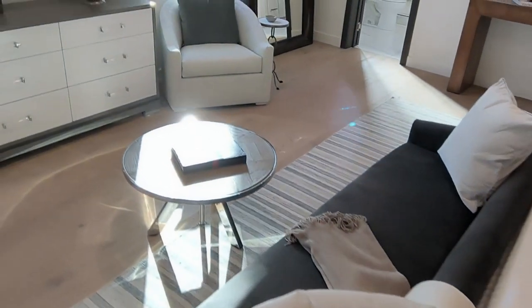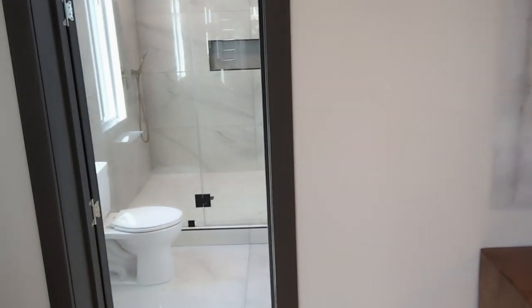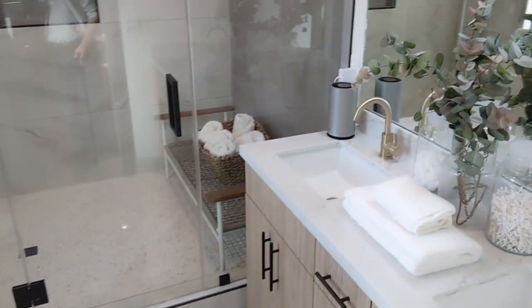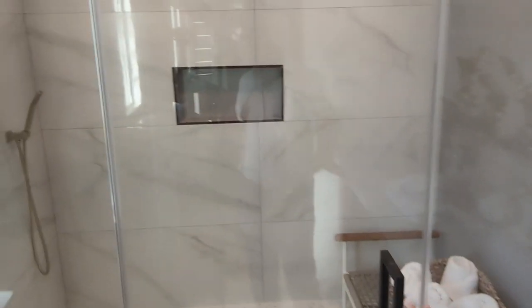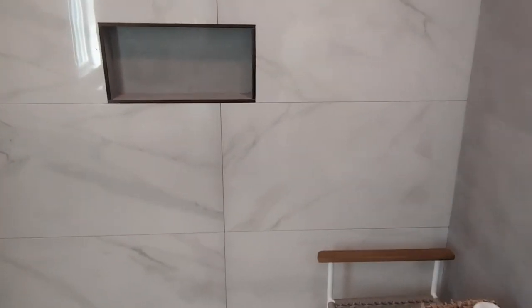Now let's take a look at the primary bathroom. This room has a double vanity and a large, really massive shower. The space you have in here is incredible — I'm now inside the shower, and despite the limitation of this camera, you can really get an idea of how spacious it is.